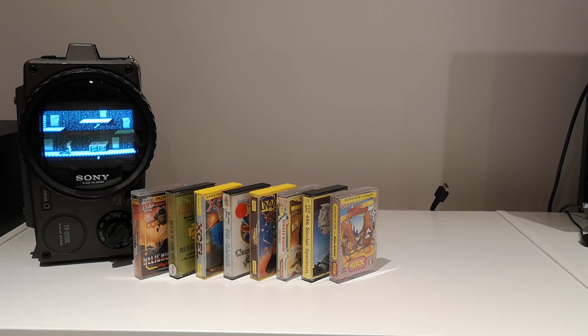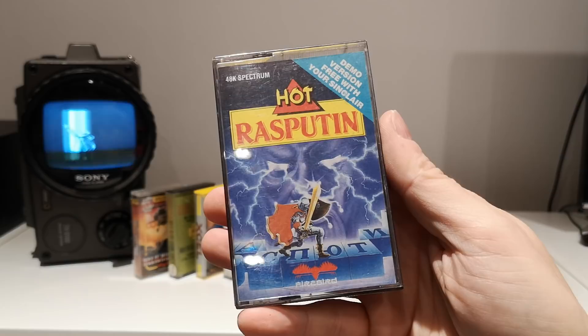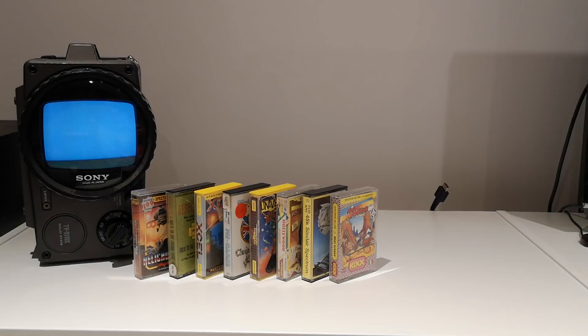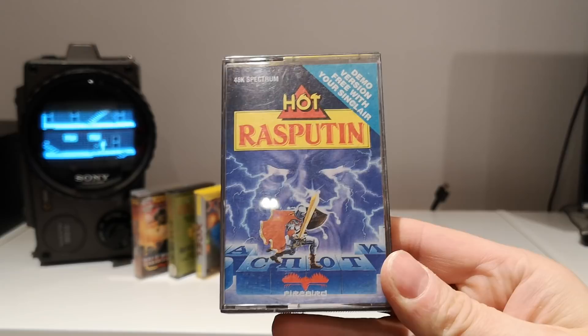Hot Rasputin — this is a demo. Apparently it has to be the game of the year, but that's from Your Sinclair. Your Sinclair said every game was the game of the year — Renegade 3 was the game of the year as far as they were concerned. So yeah, this is just a demo. I don't remember that one. Hot Rasputin — Firebird. Another one I'll have to check out.